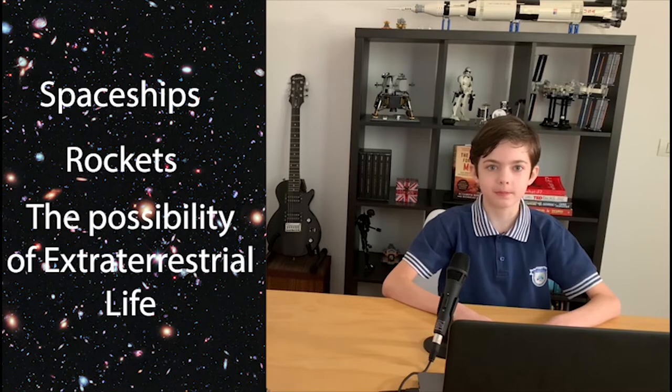Hello everyone, my name is Andrei Farkash. I am a student at ICHB and this is my project based on learning. Today I am going to be talking about spaceships, rockets and the possibility of extraterrestrial life, or in short, space.